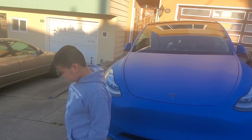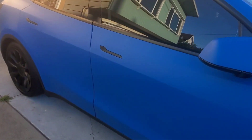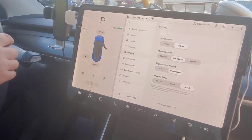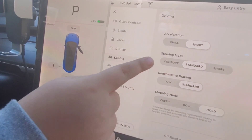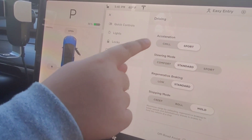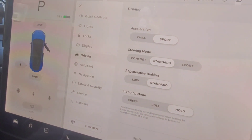We want to show people the difference on the screen. Before it was standard — actually, before it was chill mode, right? Chill and then standard. Now it says chill and sports, right? Yeah.